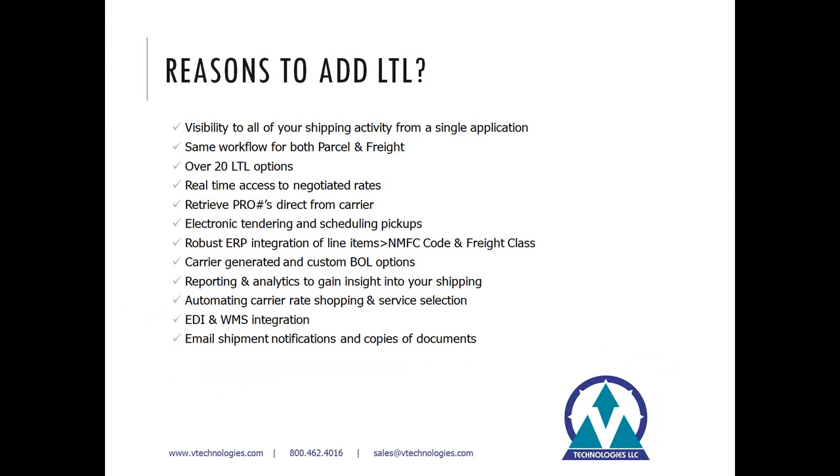You'll have access to over 20 different LTL options with real-time access to your negotiated rates, so we can retrieve tariffs and discounts directly from the carrier web services. That also eliminates the need to maintain books of pro numbers — you'll be able to retrieve tracking directly from carriers that support pro numbers. Many carriers also offer electronic tendering and the ability to schedule pickups, so you no longer have to visit their website or call dispatch to have a truck come by. With the McCola integration we can pull line item information out of the ERP and link that up with the NMFC code, freight class, and all the related information that needs to populate on the bill of lading.